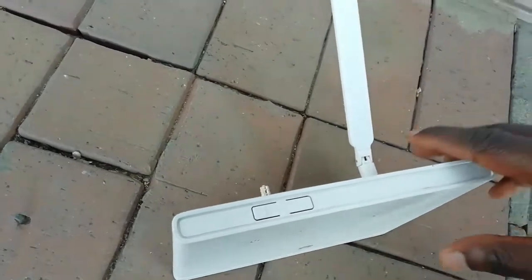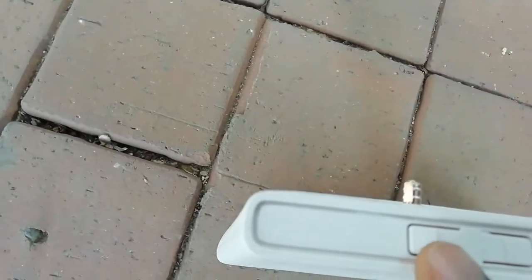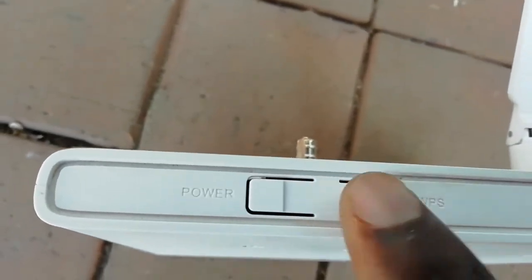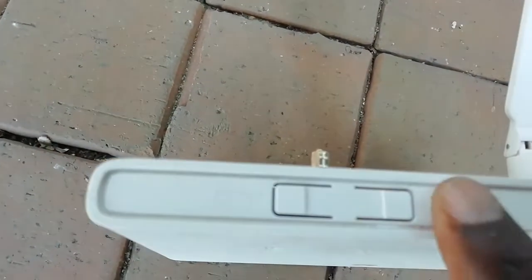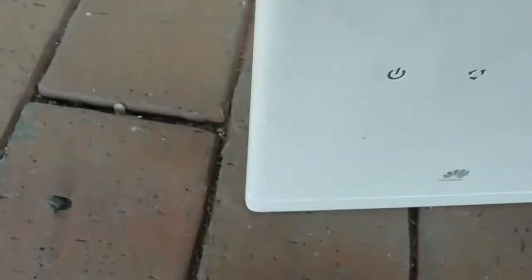Another button here is the power button. This is what you press to switch the modem on after plugging it in, or to switch it off. That's the front face of the modem explained.